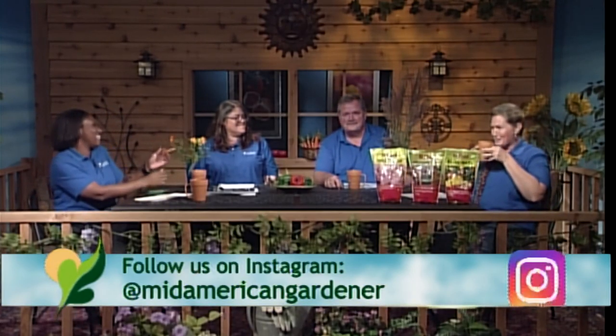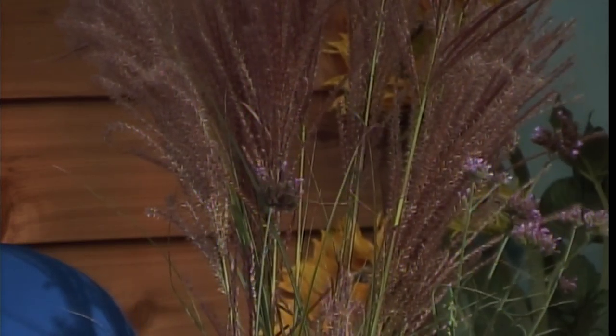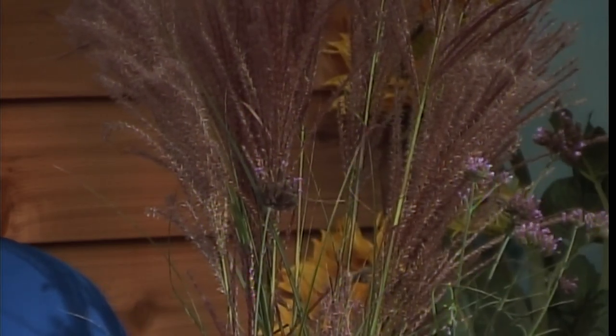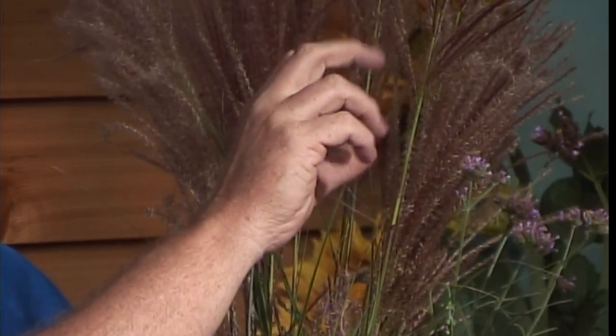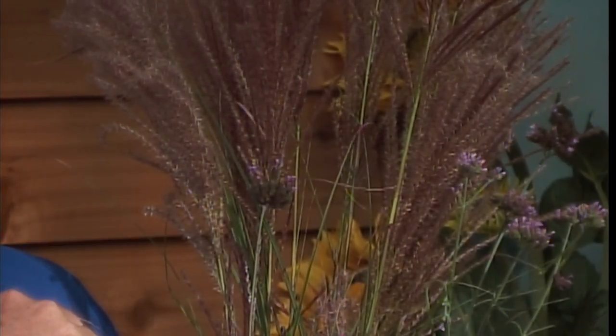Doug brought an ornamental grass — ornamental grasses are a passion of his. This particular grass is a type of Miscanthus, specifically Miscanthus gracillimus, or maidenhair grass. A couple of things about grasses: they are very low maintenance — you mow them down once a year in the spring, not the fall. Some types have already started blooming; others like this one are just opening up in a pinky-purple stage before turning brown. This particular one's blooms are about as tall as he is — a little taller than normal this year.